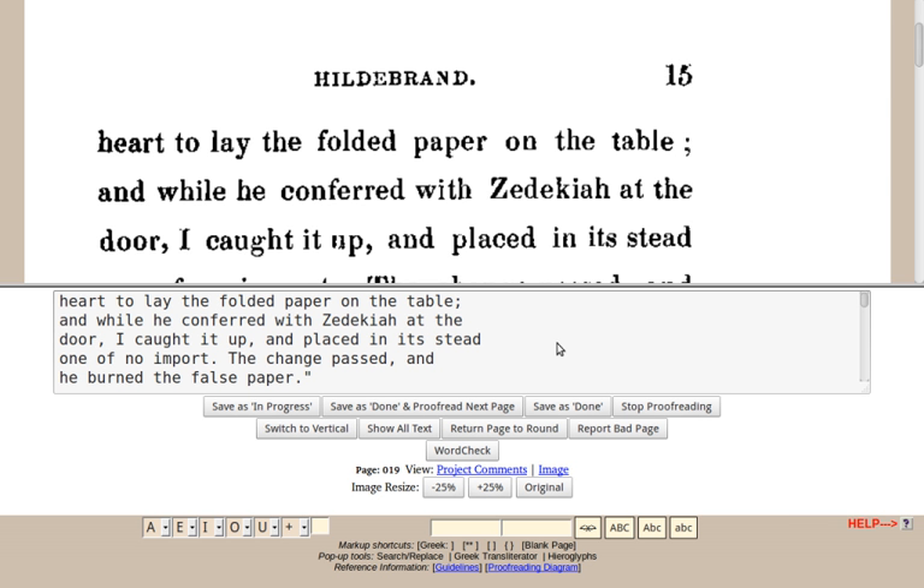As of October 2013, DP Europe had produced 787 e-texts, the last of these in November 2011. The original DP is sometimes referred to as DP International by members of DP Europe.